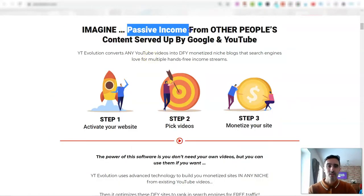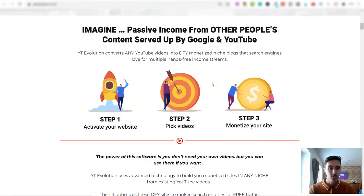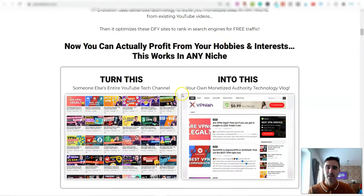Let me jump over onto this website. So you can earn passive income from other people's content — it basically utilises YouTube videos and there are also article spinners if you want to use them. It's a three-step process and genuinely really simple. You can profit from hobbies and interests and it works in any niche.